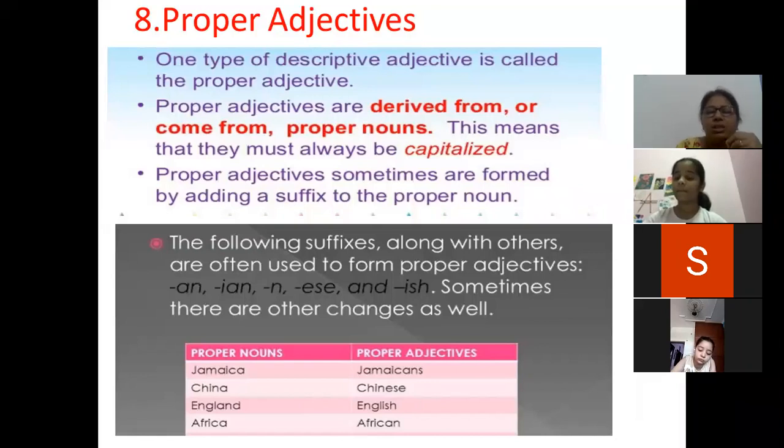For example, comparing proper nouns and proper adjectives: China becomes Chinese, Jamaica becomes Jamaican, England becomes English, Africa becomes African. When I add '-ese' to China it becomes Chinese — so Chinese pots means what kind of pots? They are Chinese pots. England becomes English — an English man means the man is English. African elephants means the elephants are African. These adjectives are telling the quality of the noun.